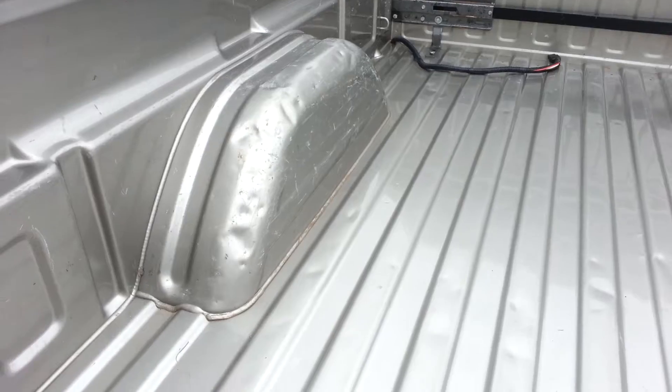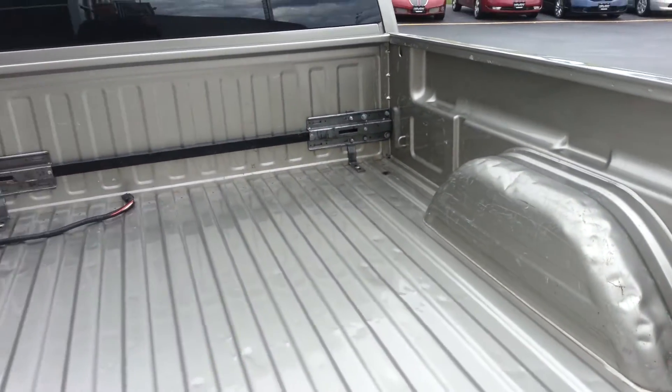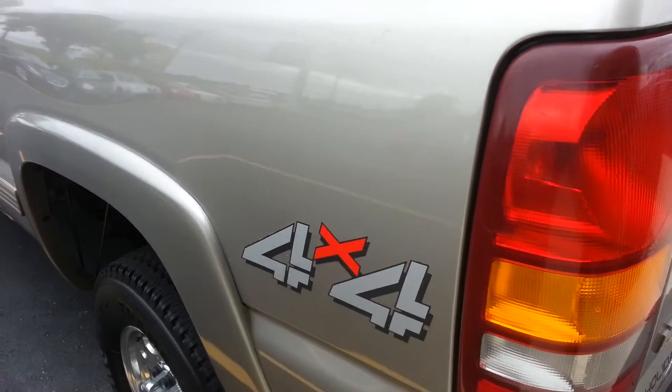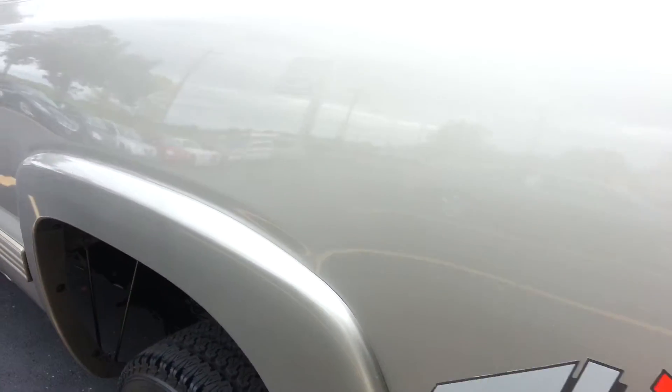The bed does have some dents and dings in it, but it's a truck bed — that's what they're made for. Down this side of the truck it's just as clean as the other side.